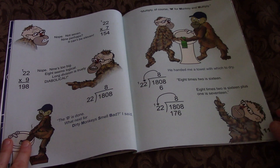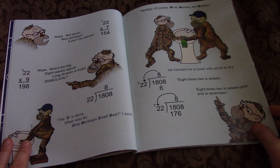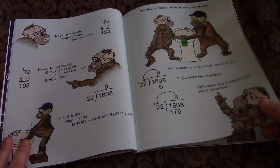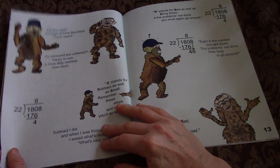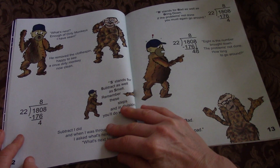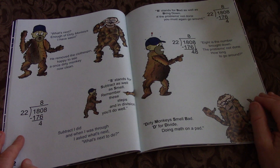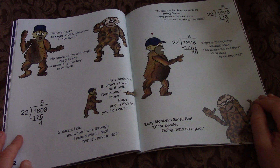8 times 22 is 176. What's next? Enough of dirty monkeys I have seen. He removed the clothespin, happy to see a once dirty monkey, now clean.